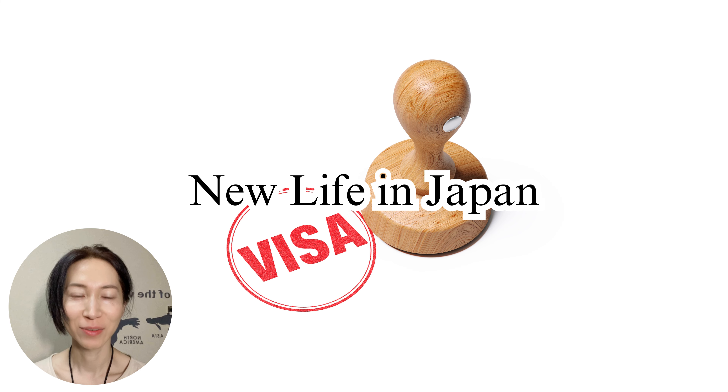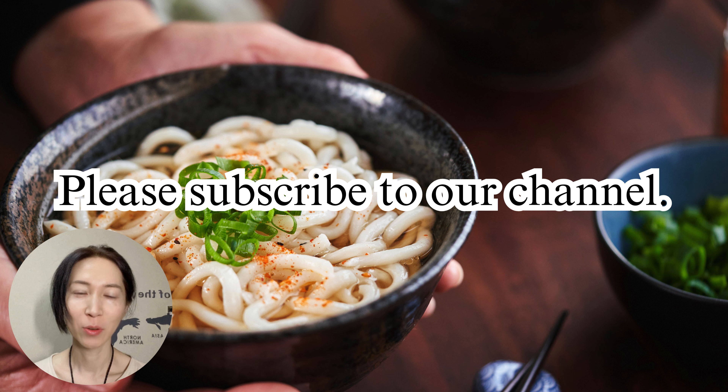How was that? Today we've covered everything you need to know to obtain a visa in Japan. I hope this information helps you start your new life in Japan. On Tokyo Tokimeki Channel, we continue to provide valuable and fun content for foreigners who love Japan or are thinking of coming here — from culture and business to entertainment and travel tips, we've got you covered. Don't forget to subscribe, leave a comment, and let us know what you think or what you'd like to see next. See you in the next video.